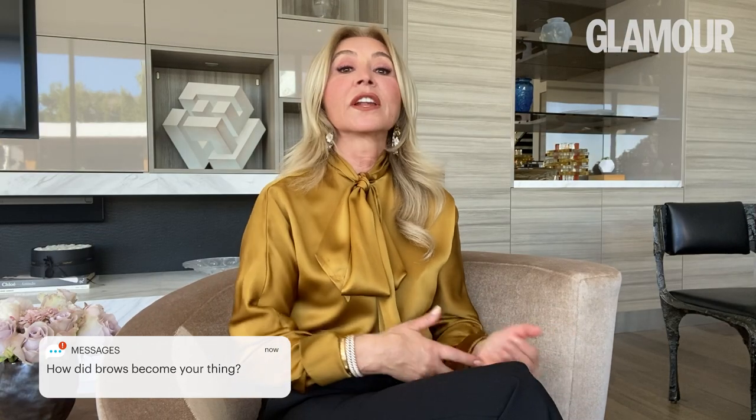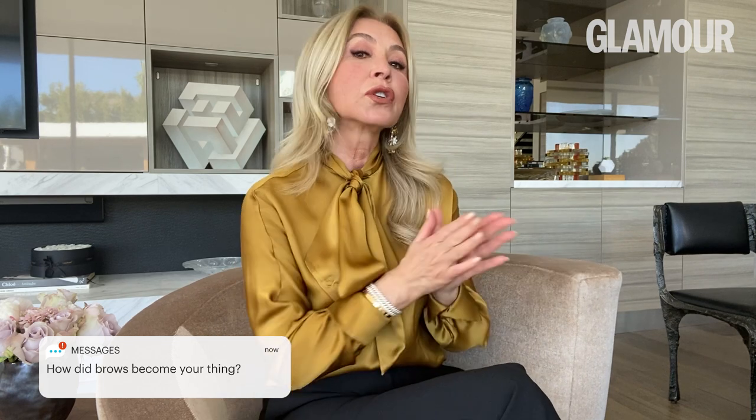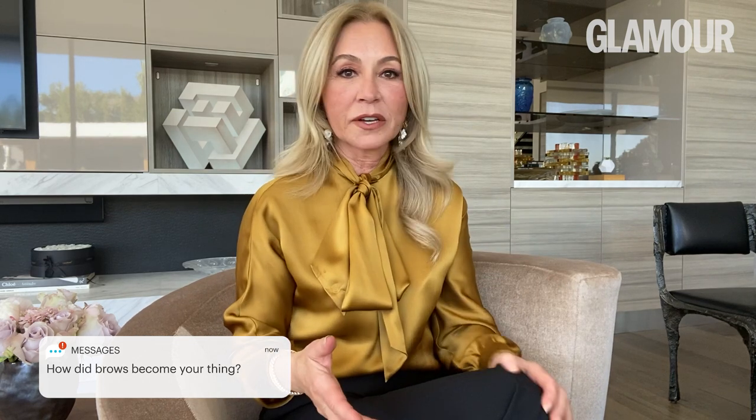Brow became my thing 30 years ago. I started working as an esthetician and nobody in Hollywood paid attention to eyebrows. My art teacher told me that if I want to draw a portrait and change an emotion, I just change the eyebrows. There were no products for eyebrows, so I started developing products to solve every problem that everyone, including myself, had.